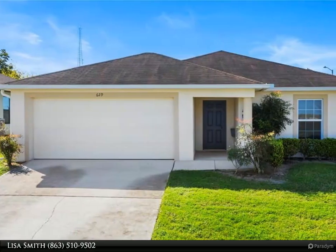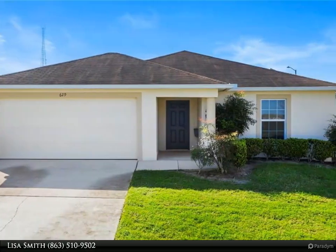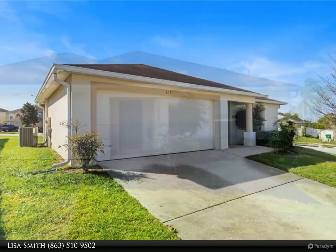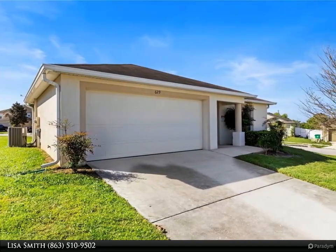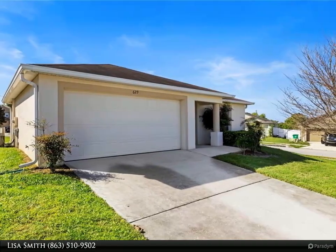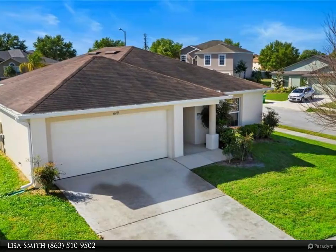This Dalton Wade Real Estate Group property video is presented by Lisa Smith. Welcome home to this newly well-maintained three-bedroom two-bath residence. Enjoy the open kitchen/dining/living room combo for lots of entertaining and relaxation.